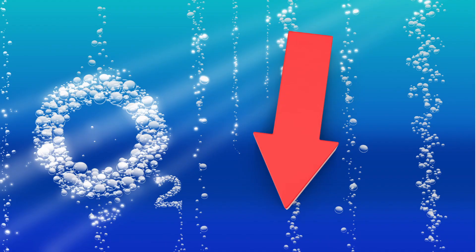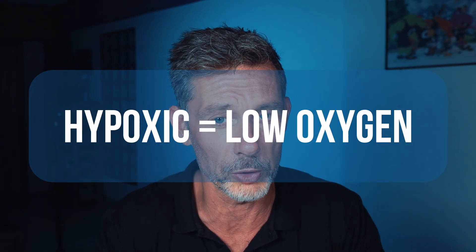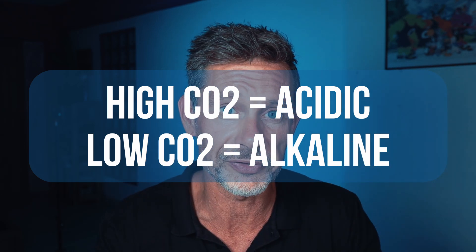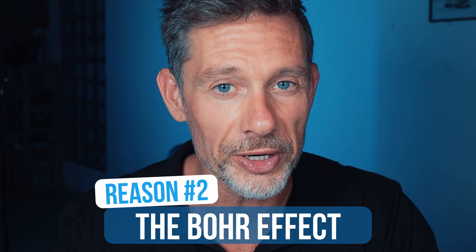Without the CO2 signal, you think everything is okay — you feel wonderful and think you can hold your breath twice or three times as long. But in reality your levels of O2 are decreasing. You are becoming more and more hypoxic, meaning dangerously low levels of oxygen. Another thing to keep in mind: when we have higher levels of CO2, our blood is acidic. When we have lower levels of CO2 — the result of hyperventilation — our blood becomes alkaline. We want to avoid alkaline blood.